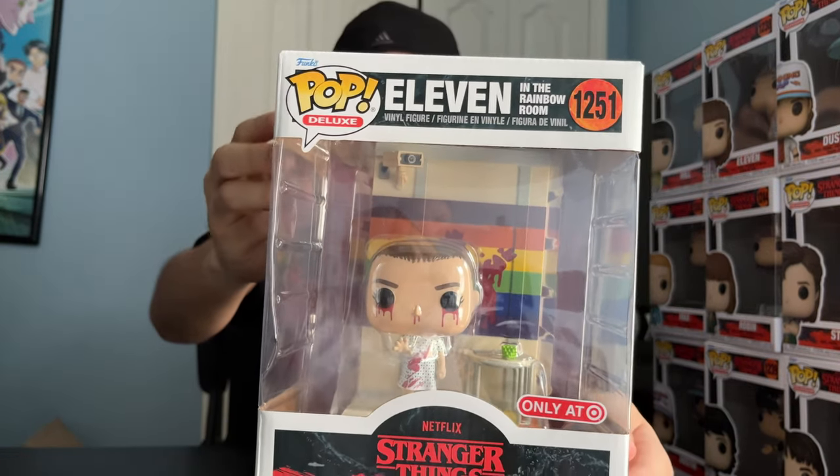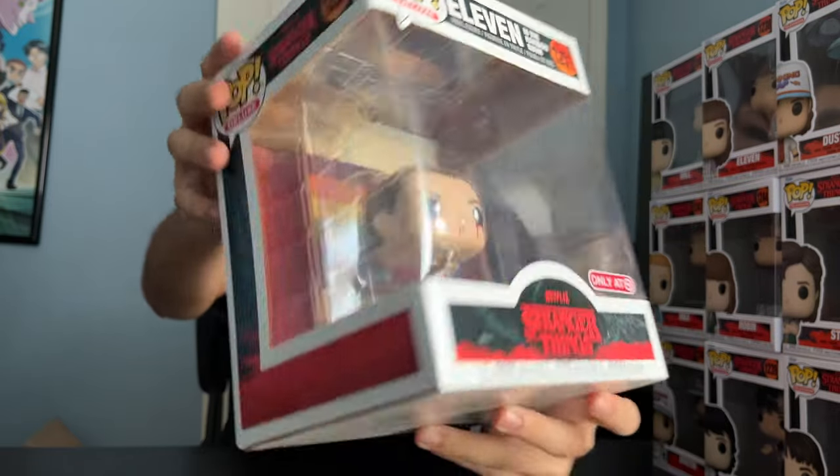And now lastly, Eleven in the Rainbow Room — Target Exclusive Deluxe Figure. Here's the back.